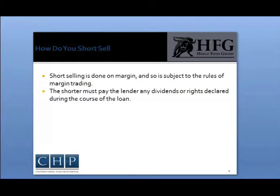This is known as being called away. It doesn't happen often, but is possible if many investors are short selling a particular security. Because you don't own the stock you are short selling, you must pay the lender of the stock any dividends declared during the course of the loan. If the stock splits during the course of your short, you will owe twice the number of shares at half the price.